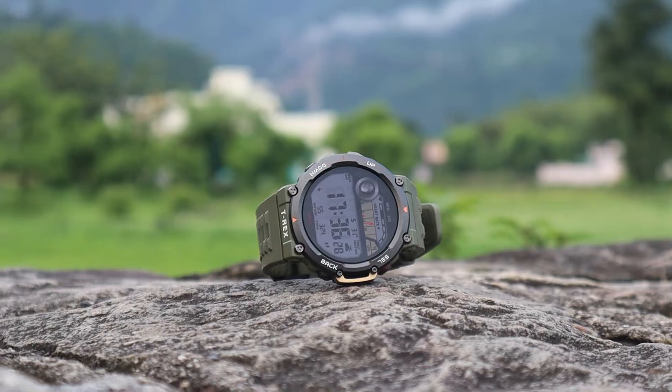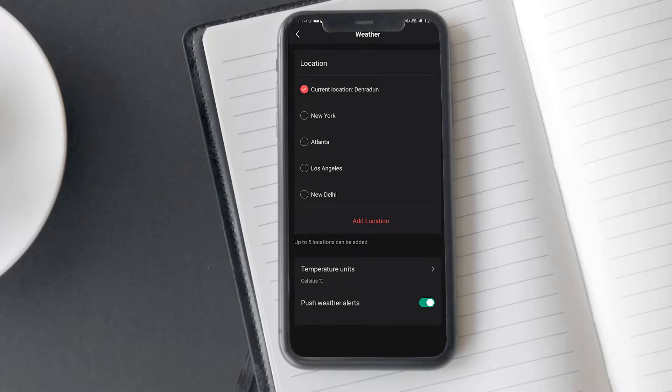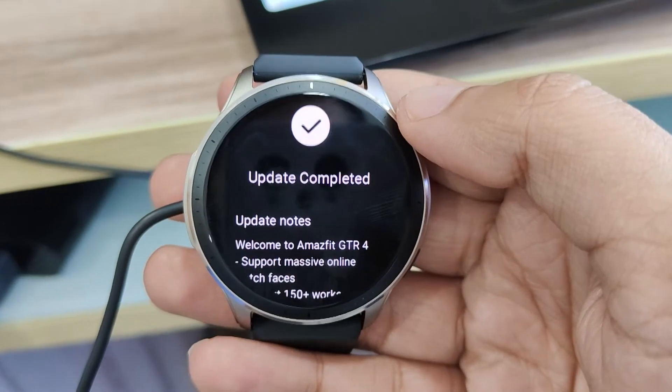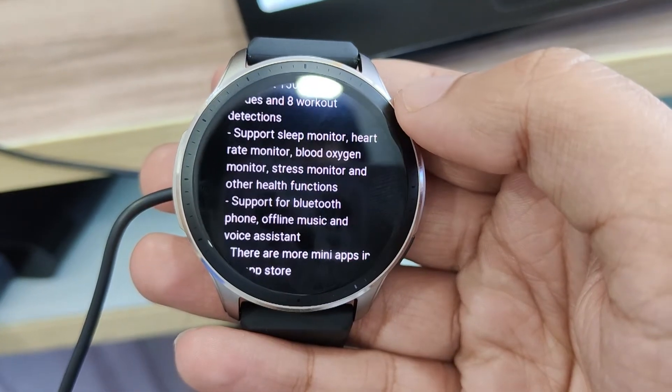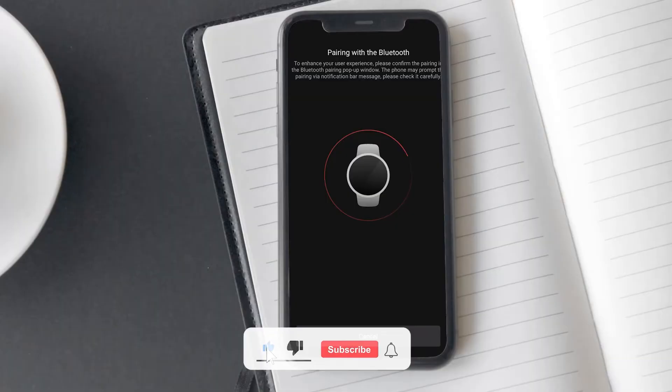There are a few reasons why your Amazfit watch weather is not working. If your internet isn't working properly or you have a weak connection, it can prevent your Amazfit watch from updating the weather. To receive weather information, you need to make sure your location is updated — you can do this by entering your city or location on the Zepp app. If your watch software is outdated, it may have bugs that interfere with weather syncing, so it's important to keep your watch software up to date.